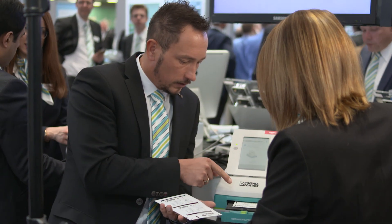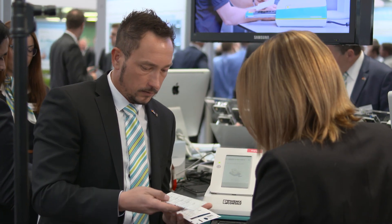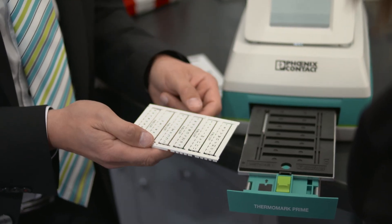With the mobile thermal transfer printer, you can mark your terminal blocks, cables, and conductors whenever you want. Phoenix Contact's Thermomark Prime enables customers to mark whenever they want.